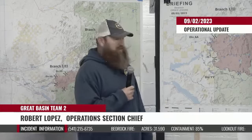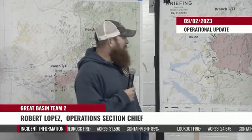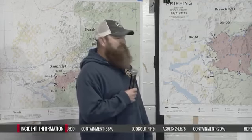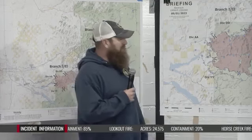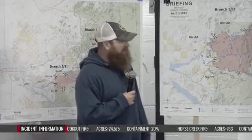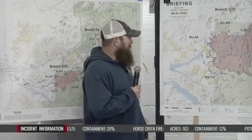Good morning. Robert Lopez, Operations Section Chief on Great Basin Team 2, from the Bedrock, Pothole, Horse Creek, and Lookout fires. Just going to give you an overall operational update today on what's going on with the fires.